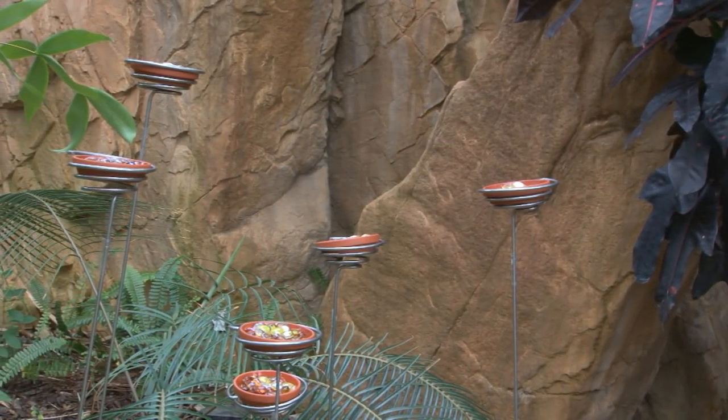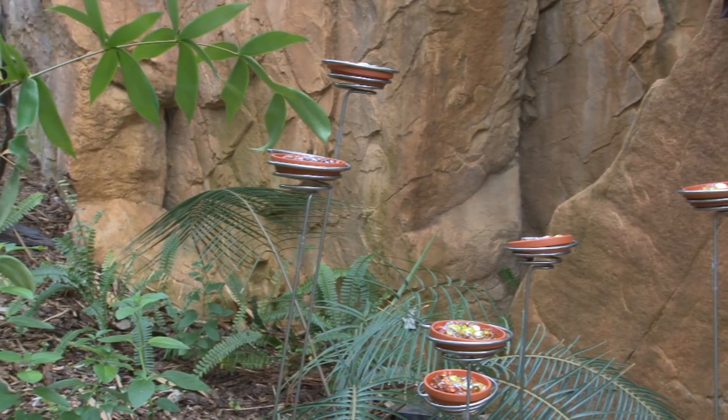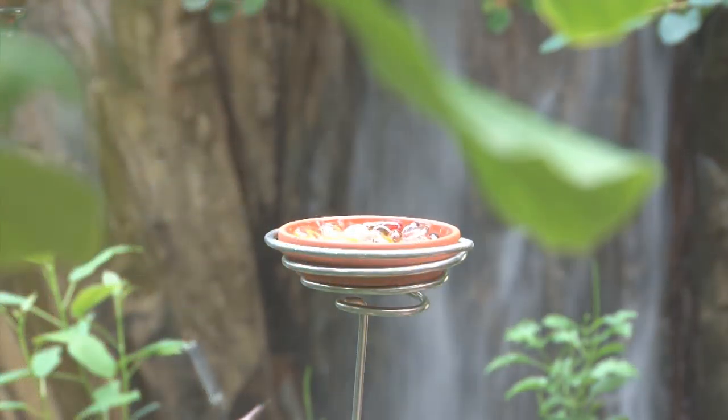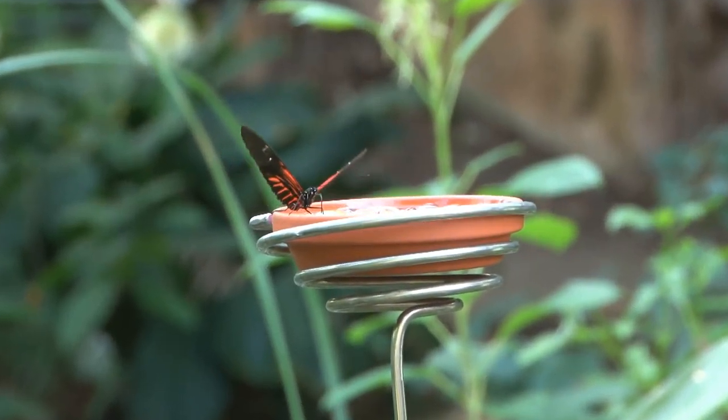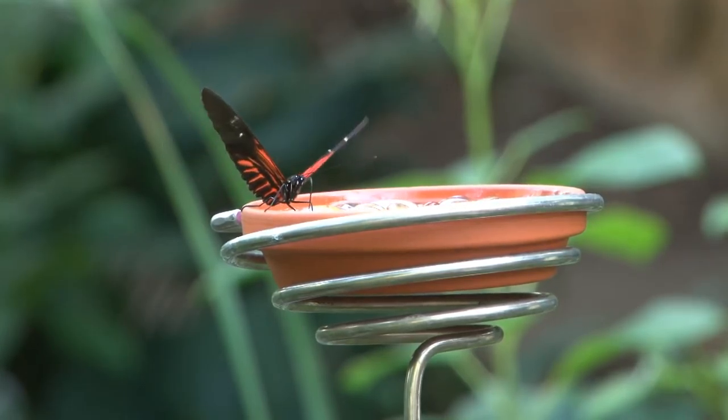One of the most asked questions in our exhibit, once it gets underway, is people want to know what's in the little dishes. We have two types of food dishes for the butterflies throughout the conservatory. The first, the smaller dishes that are on the silver stands, those are what we call nectar feeders, and they're sort of like fake flowers. I put colored beads in dishes with some sugar water, and you'll see butterflies feeding on those, sometimes several at a time.